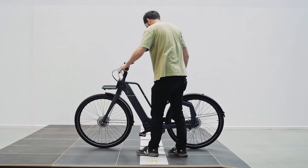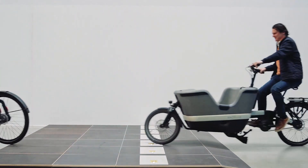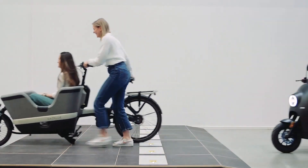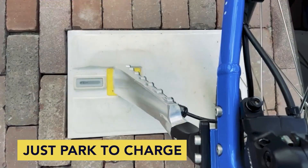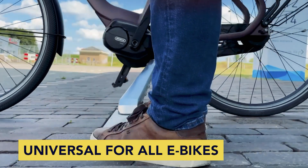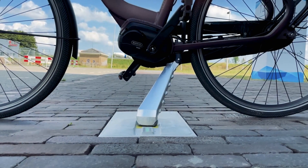There are two versions: a 2A version charges at a regular speed, while the 4A version is even faster. These kickstands are versatile and can be added to any electric bike. Future plans include adapting them for scooters and mopeds. The tiles are connected to the cloud, allowing remote control — a great feature for rental businesses. This innovation addresses the inconvenience of carrying removable batteries and offers a practical and efficient charging solution for electric vehicles.